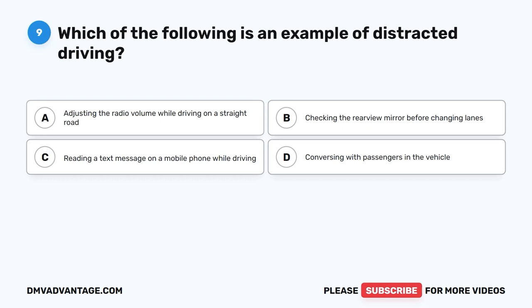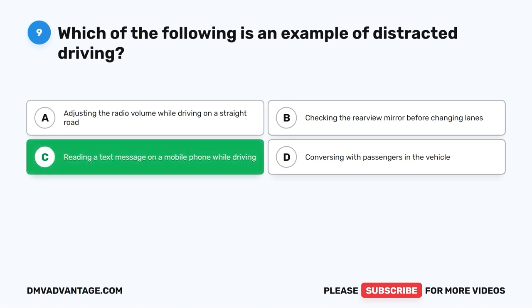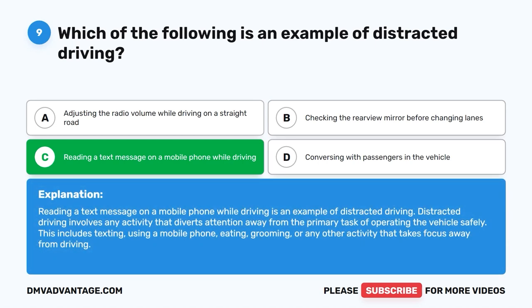Question 9: Which of the following is an example of distracted driving? The correct answer is C: Reading a text message on a mobile phone while driving. Distracted driving involves any activity that diverts attention away from the primary task of operating the vehicle safely. This includes texting, using a mobile phone, eating, grooming, or any other activity that takes focus away from driving.